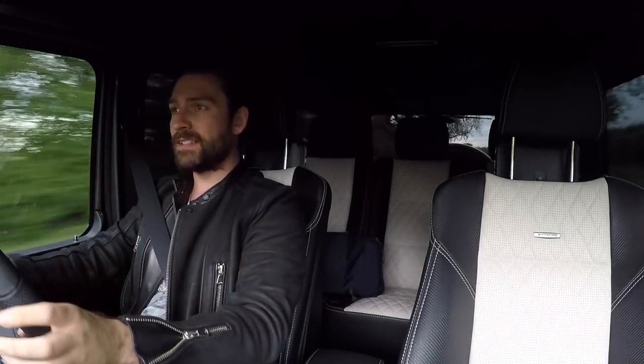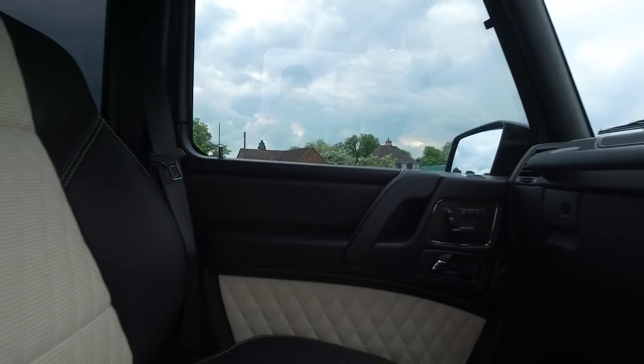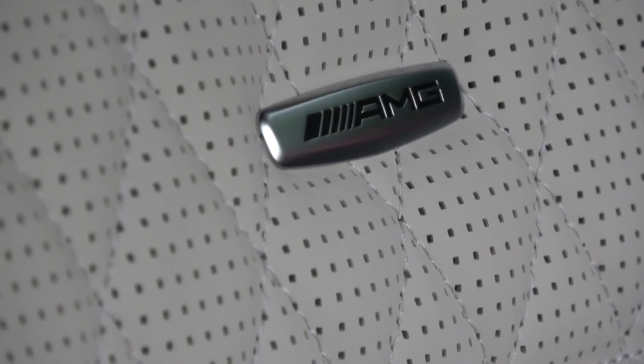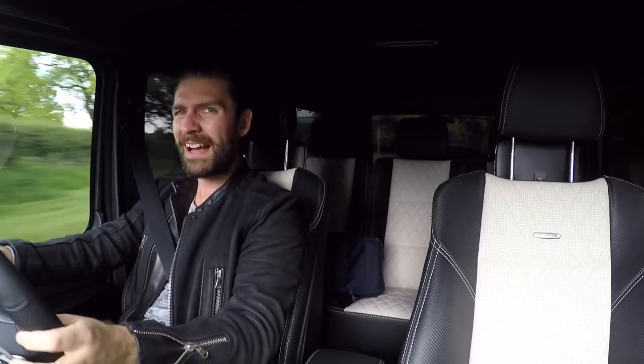While the exterior is cool, the majority of the time with these cars you're going to spend it on the inside. I've got to say, it's plush — it is really nice in here. I love this diamond stitch, quilted breathable leather, and I think it ties the whole package together nicely.